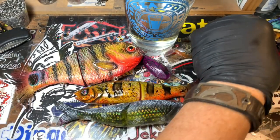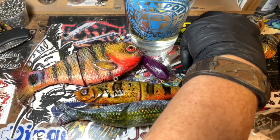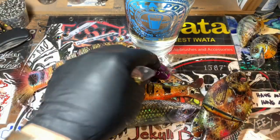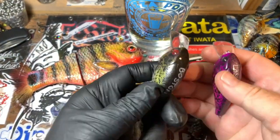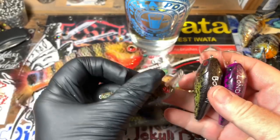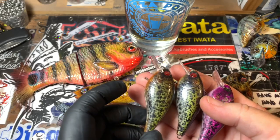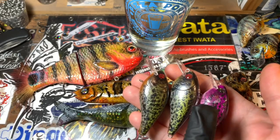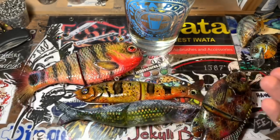New bluegill pattern — it's going to be limited to just a couple of things this fall, so be on the lookout for it. We're not done with this pattern. Next up, I've got three cool little baits going out to Texas: two farm pond crappies and a wild crappie. Those will be fun to fish.